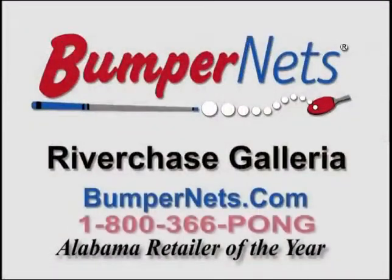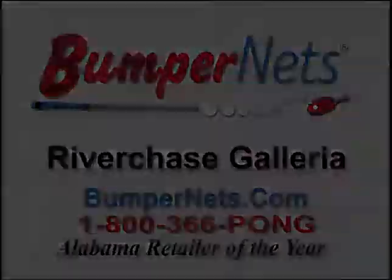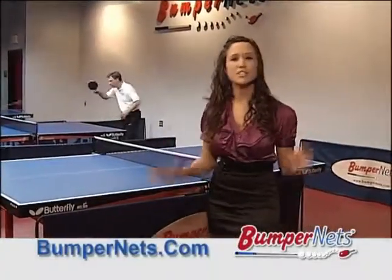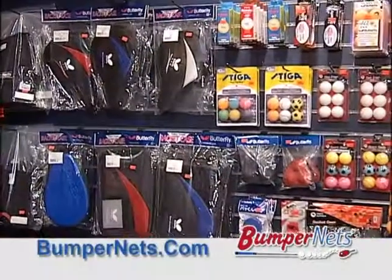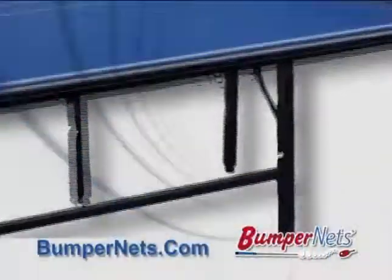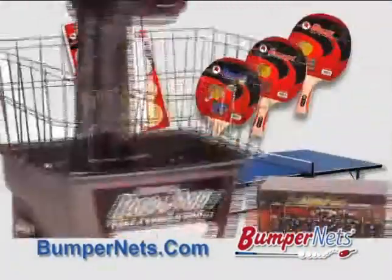Bumpernets in the River Chase Galleria and online at Bumpernets.com. Bumpernets — America's first table tennis store and home to the largest selection of table tennis equipment and games. Everything to make your game better, all available online at Bumpernets.com. Your single source for tables, balls, rackets, and more.